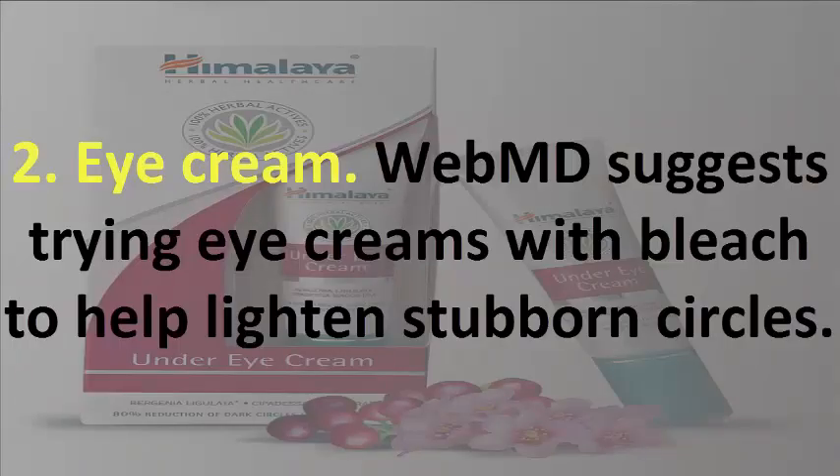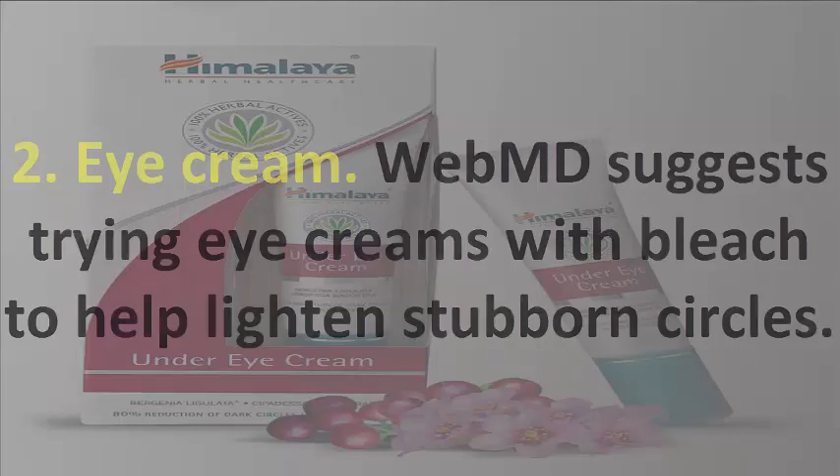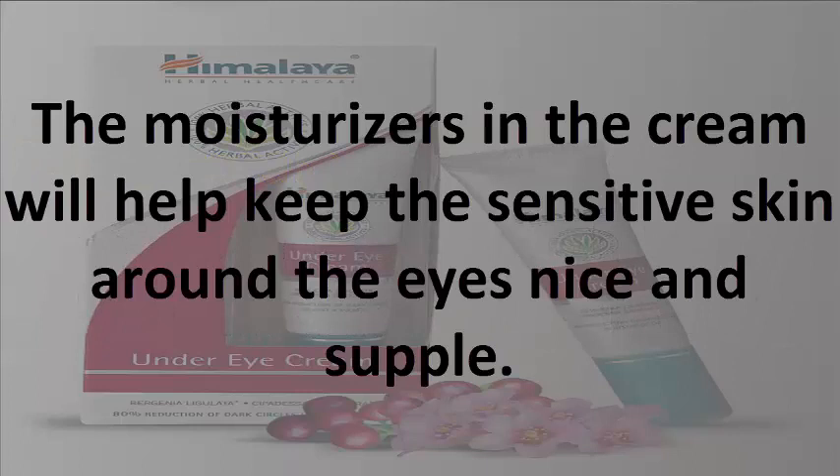2. Eye Cream. WebMD suggests trying eye creams with bleach to help lighten stubborn circles. The moisturizers in the cream will help keep the sensitive skin around the eyes nice and supple.